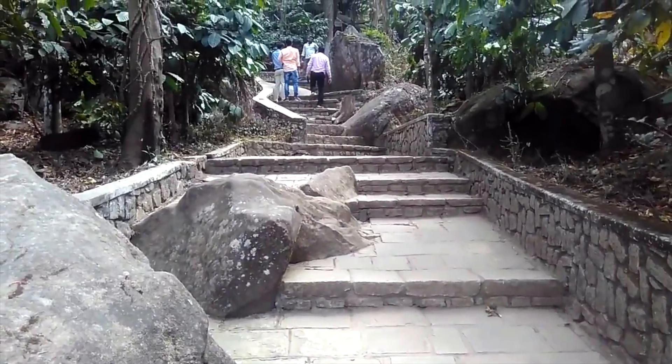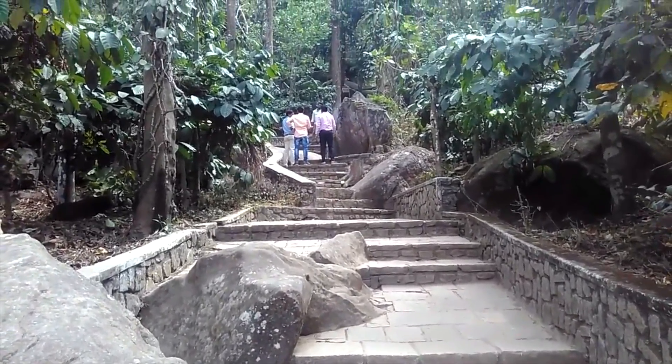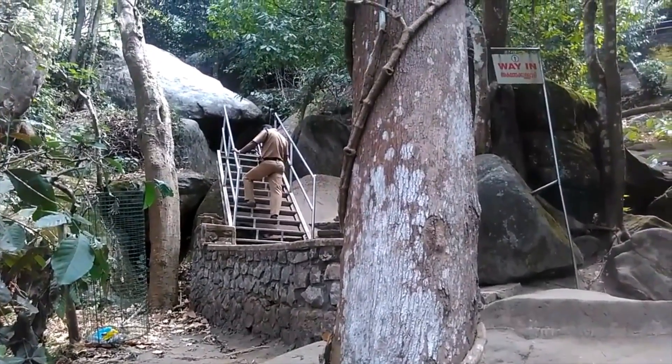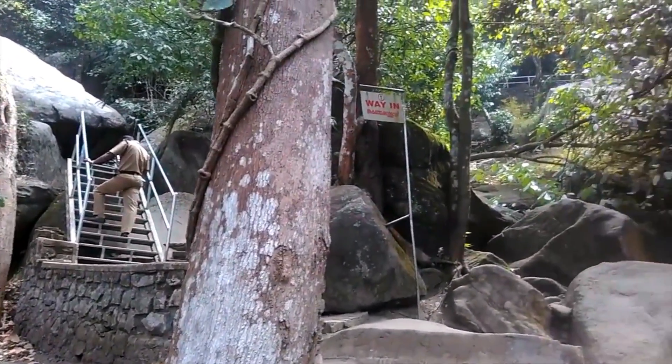Edical Caves lies some 1,200 feet above sea level and it's a little bit of a climb, so people with joint issues and even elderly people can probably avoid it.